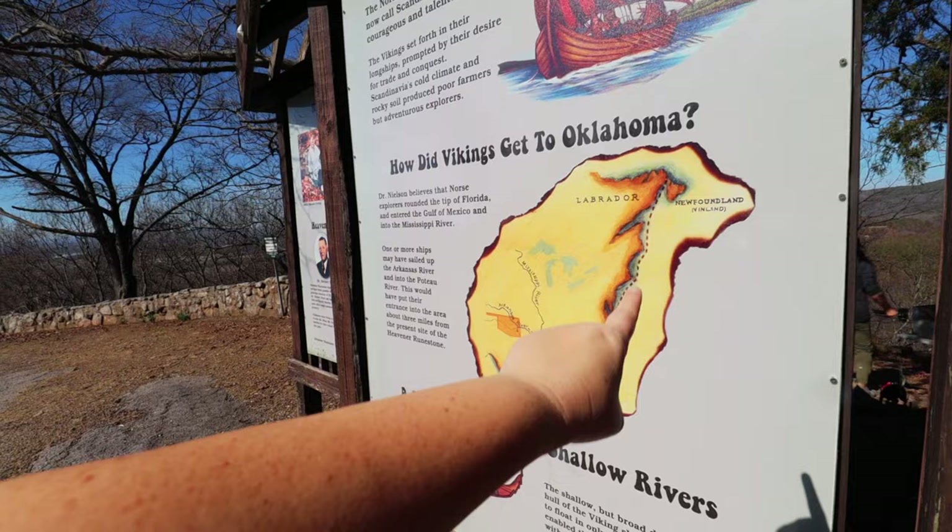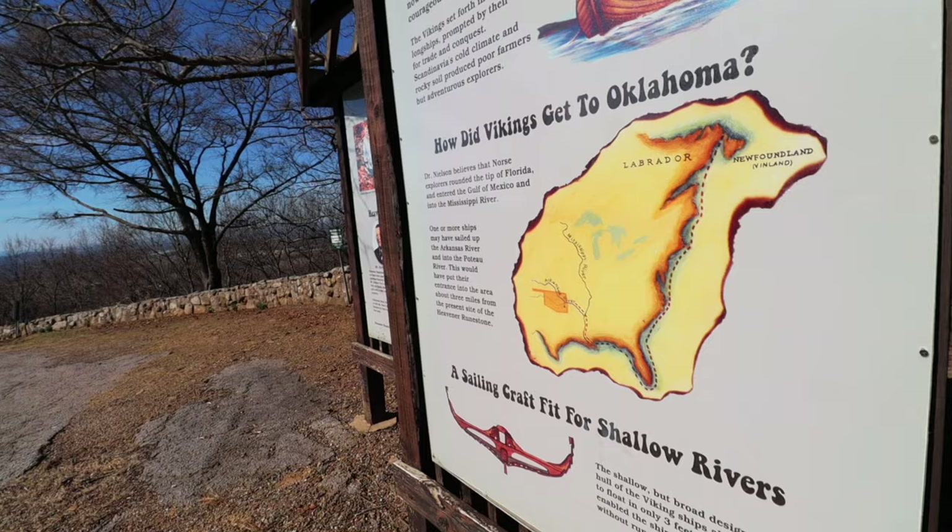Learning about the Vikings here at the park, we find that they came from a place we now refer to as Scandinavia. They traveled and traversed very difficult seas and were considered some of the strongest of the strong, which allowed them to be very brave and courageous in their adventures to different lands. Here in the Texas, Oklahoma, and Arkansas area, we have our own little adventure stories. Long before the founding of the United States, they're estimating these guys actually came through this area, traveling down and around Florida, up the Mississippi, and up the Arkansas River to this tiny little place in Oklahoma.